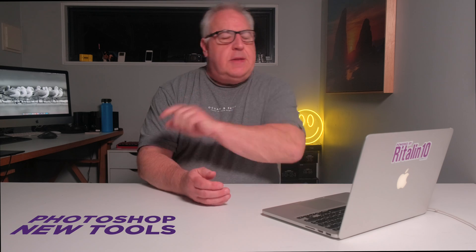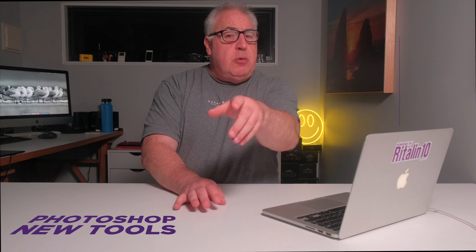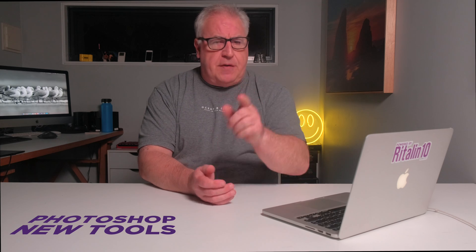Hey guys, those industrious folks at Adobe have been hard at work adding new features to their flagship application, the goat of the photo editing world, Photoshop.